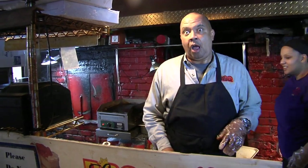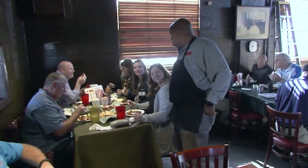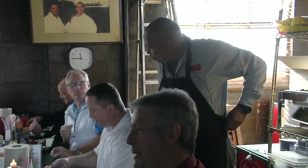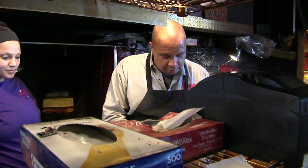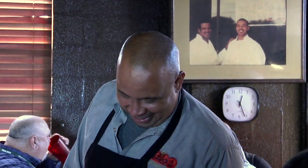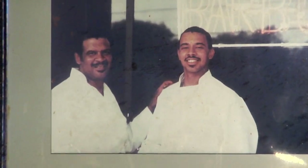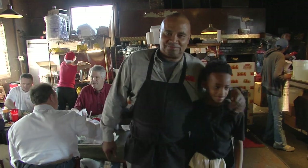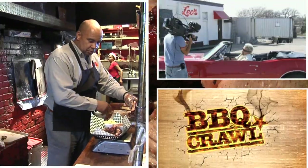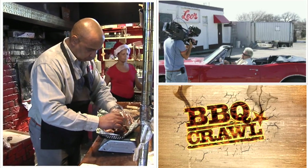Owner Charles Smith is quite the character — known to walk around talking with every table and even following some customers out the door, thanking them for stopping by. This restaurant was opened in 1974 by Charles's dad — he still lives right here. He didn't just inherit the barbecue joint but worked hard to earn it and keep it open. He says: I don't ever worry about being the best. I just worry about being my best.